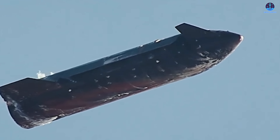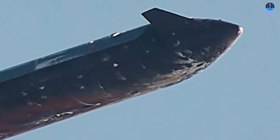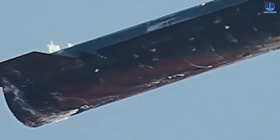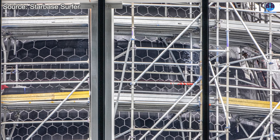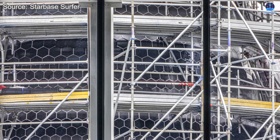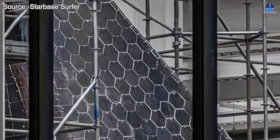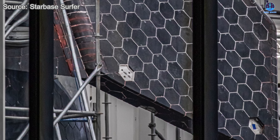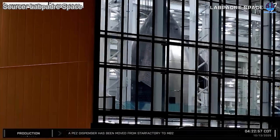That said, the improvements seen on Flight 11 are clear signs of progress. The reduced discoloration and better overall integrity prove that the Crunchwrap modification was an effective step forward, and it'll likely be further optimized in future designs. As SpaceX transitions to the Starship V-3 architecture, we can expect the metallic tiles to be fully phased out in favor of a more resilient and maintainable ceramic composite. Early visuals of S-39, the first Ship V-3, already suggest that its heat shield has been strengthened and refined for better durability.